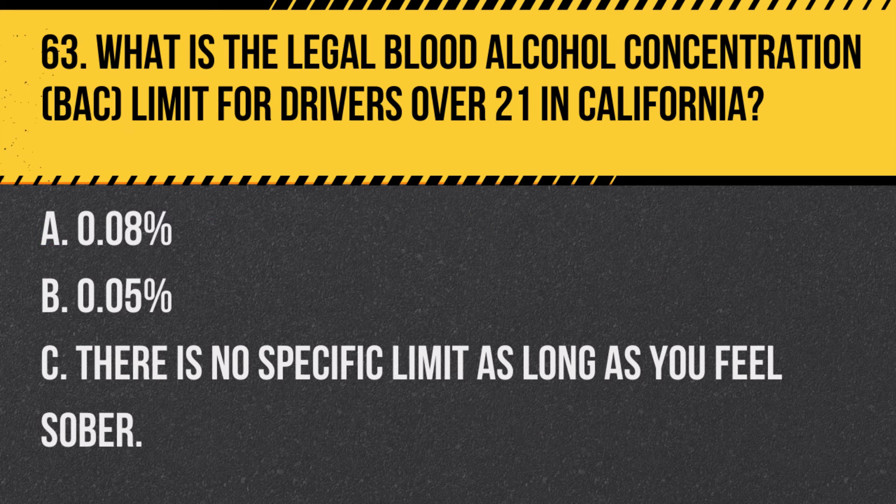Question 92. How should you react to a flashing red signal at a railroad crossing? A. Stop and proceed only when the lights have stopped flashing. B. Slow down, look for trains, and proceed if clear. C. The flashing red signal is a warning, but stopping is not mandatory. Answer A. Stop and proceed only when the lights have stopped flashing. A flashing red signal at a railroad crossing means you must stop and only proceed when it is safe and the lights have stopped.